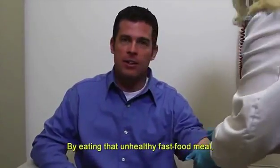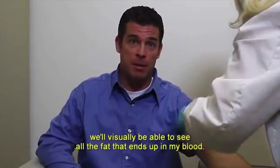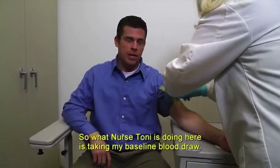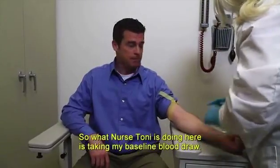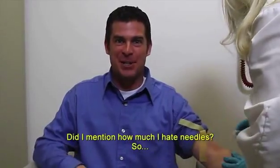By eating that unhealthy fast food meal, we'll visually be able to see all the fat that ends up in my blood. Nurse Tony is taking my baseline blood draw here — this will be the blood draw that we'll compare all other blood draws to. Did I mention how much I hate needles?